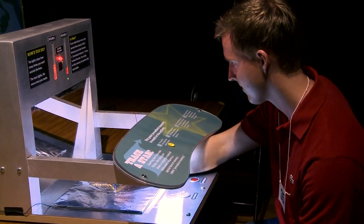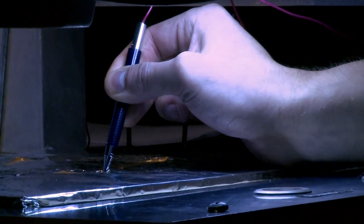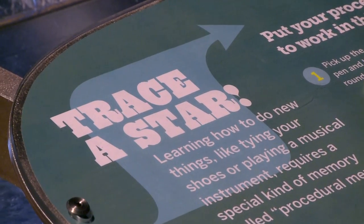We have this interactive of a procedural memory that allows you to test your physical memory. We give you the opportunity to learn something and practice it many times so you see how, with practice, you improve.